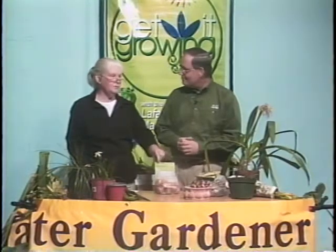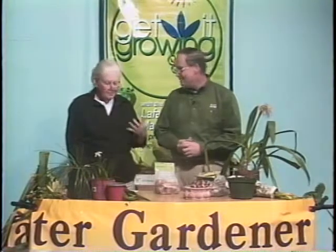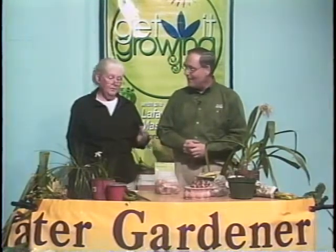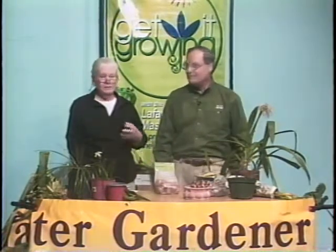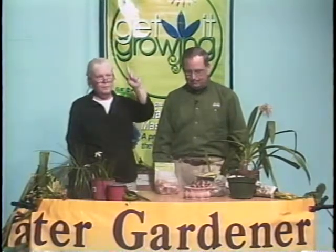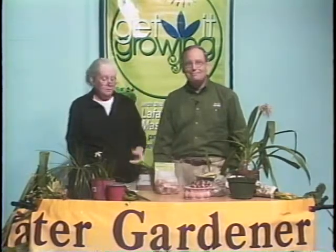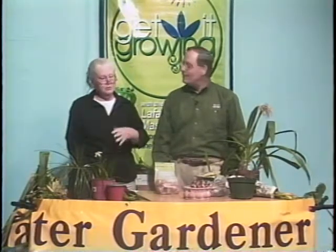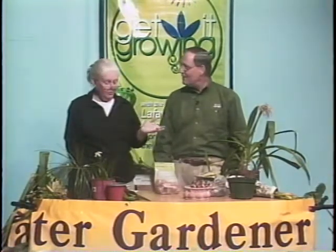Sometimes we get caught with warm weather and you're not successful with tulips. That's just a chance you take in southern Louisiana. If the weather stays warm, they're not going to do well for you — it's nothing you did wrong. They just don't come up and make that long, pretty stem you associate with tulips. It's just a year that nobody's tulips are going to do well.